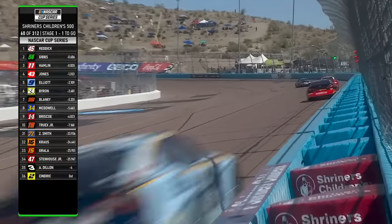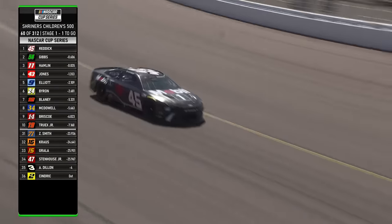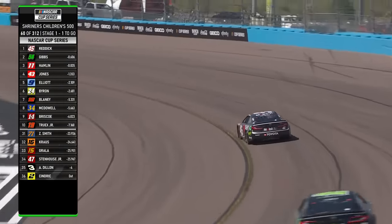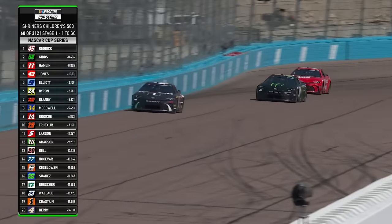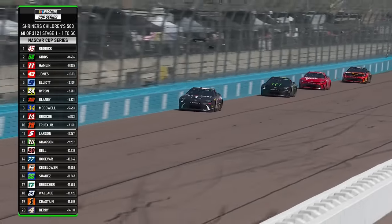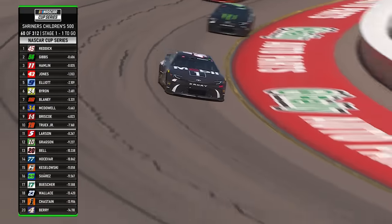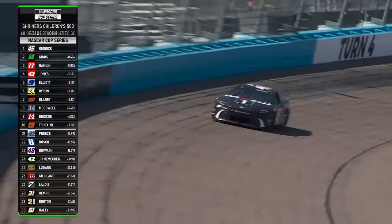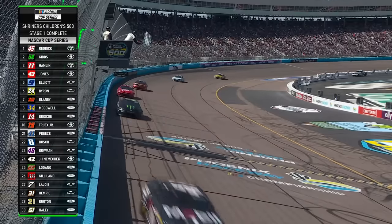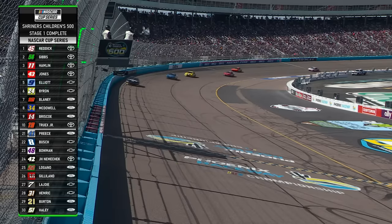It's going to be a busy pit road as soon as this caution comes out, but he is pulling away. He likes what he feels so far. The crew chief on the box is liking those lap times. We're going to finish stage one with 34 cars on the lead lap. Austin Dillon multiple laps down and Austin Sendrick out of the race on a lap six crash. For Tyler Reddick, his first stage win of the season and his first at Phoenix.